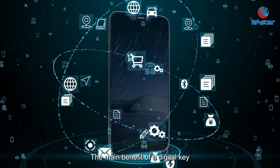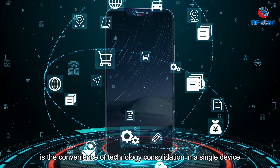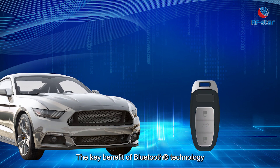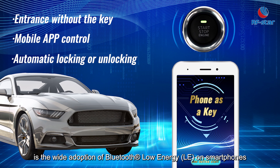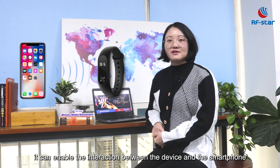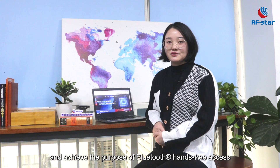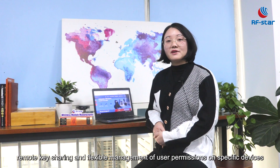The main benefit of a digital key is the convenience of technical consolidation in a single device, its ecosystem, and applications. The key benefit Bluetooth technology provides for digital key and access control is the wide adoption of Bluetooth Low Energy on smartphones. With only one Bluetooth module embedded in the final product, it can enable interaction between the device and the smartphone, and achieve hands-free access, remote key sharing, and flexible management of user permissions on specific devices.